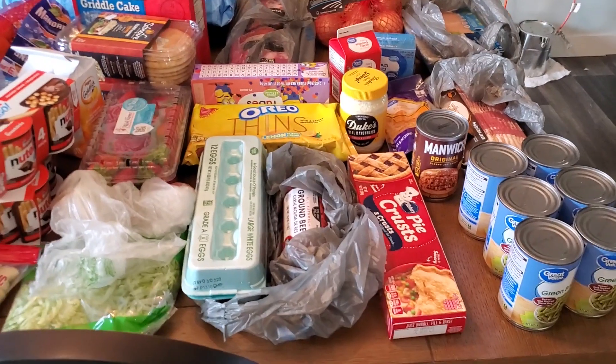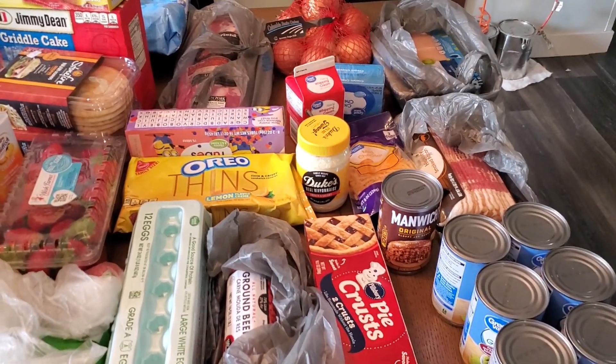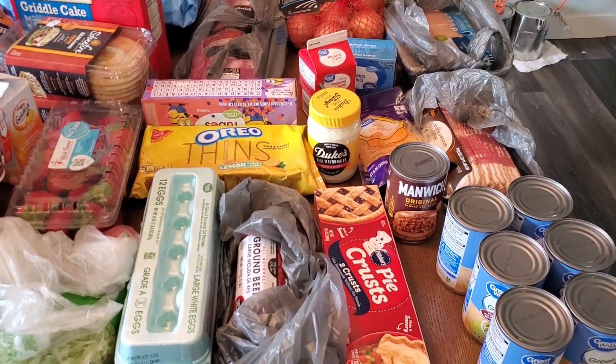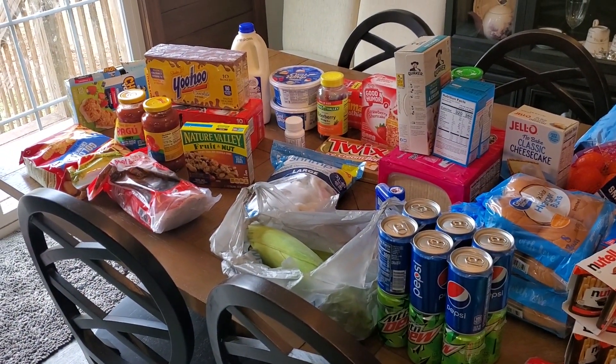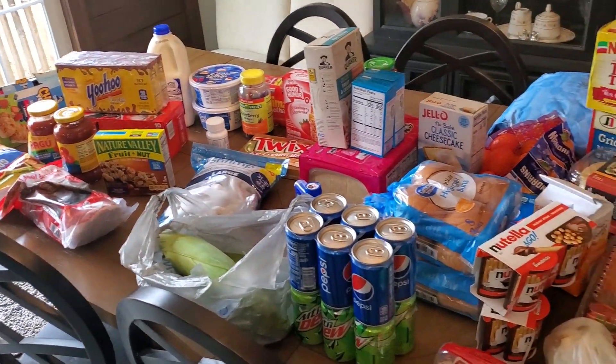Hey guys, welcome back to another grocery haul. I have a huge haul today from Walmart — all of this was $260 and some change.